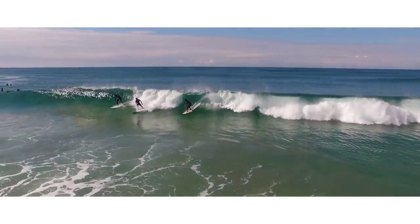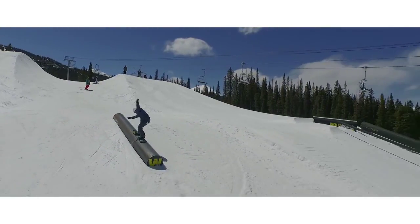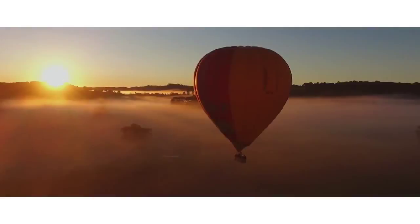There are times in your life that you want to remember forever. Using the Phantom 3 Standard makes those moments absolutely unforgettable. It's the future of photography and connecting yourself with the world.